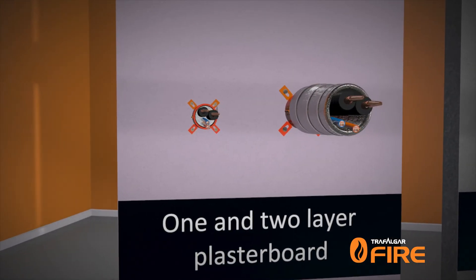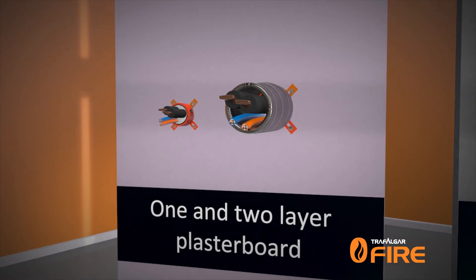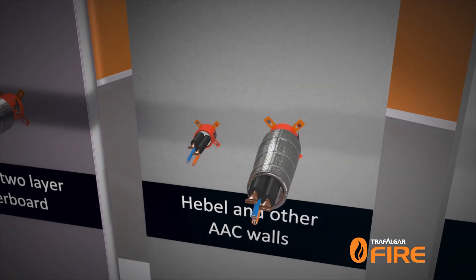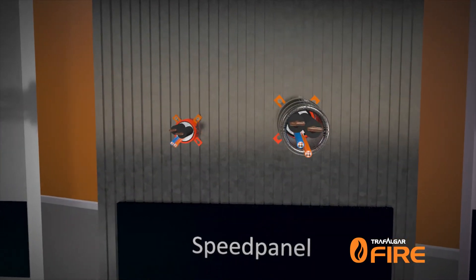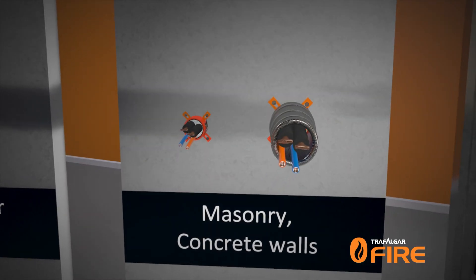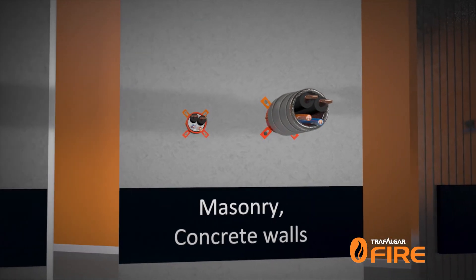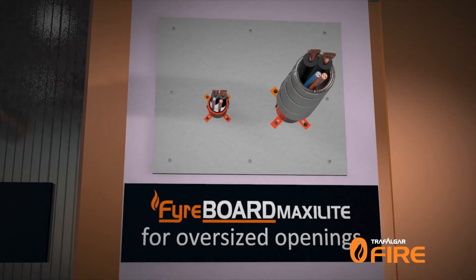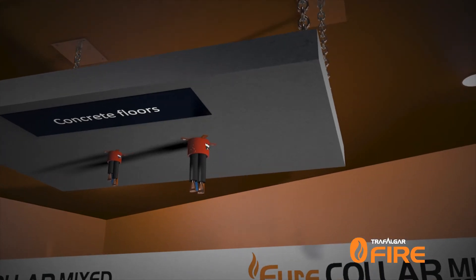Tested in single and double layer plasterboard. Tested in Hebel and Winstone double AC walls. Tested in speed panel. Tested in masonry and concrete walls. Tested in fireboard maxi light for oversized openings. Tested in concrete floors.